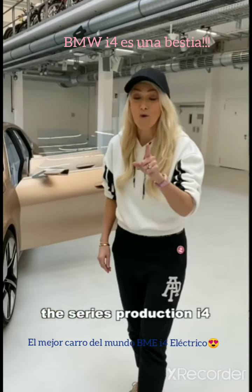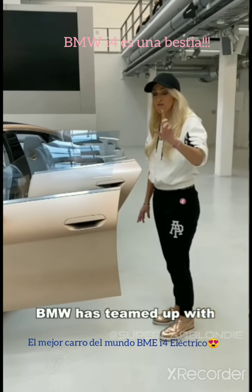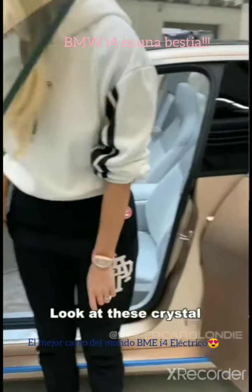BMW has teamed up with famous composer Hans Zimmer to compose sounds for the door closing and opening, and for these crystal details here on the lock and unlock buttons.